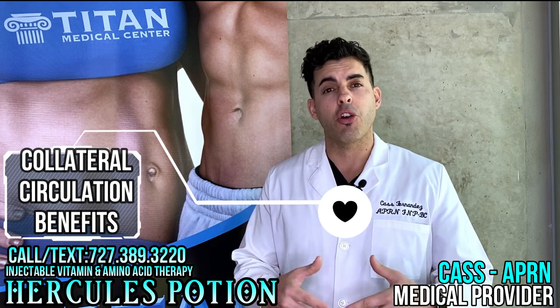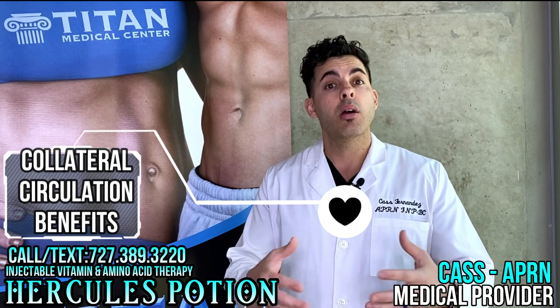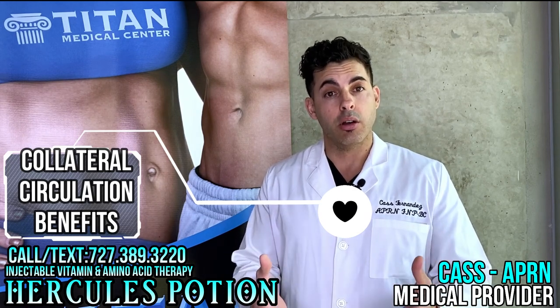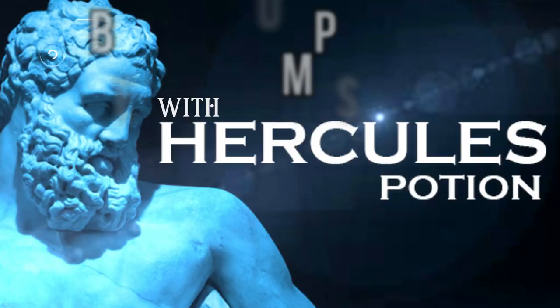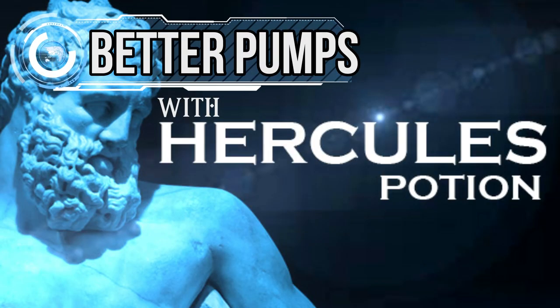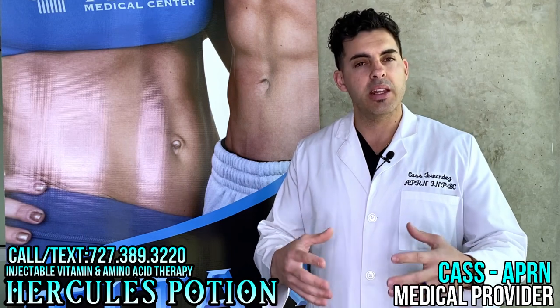However, we have something called collateral circulation — micro vessels that can feed the heart and supply some oxygen and blood to it, which can buy you time to get to the hospital and get help from a doctor. Can we improve it and make it stronger? Research shows you can.